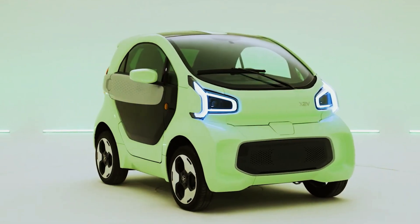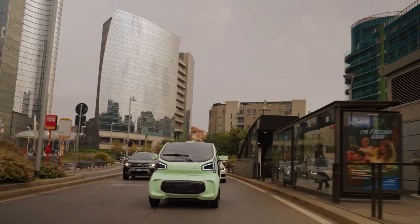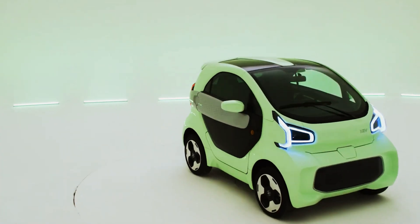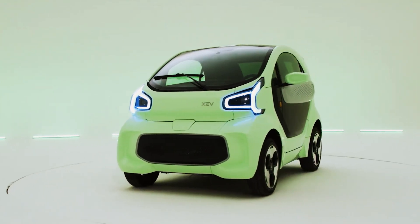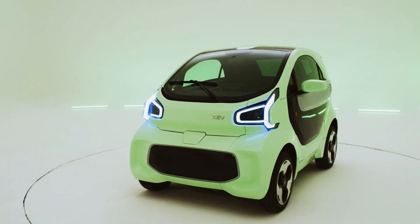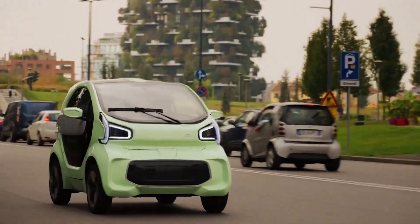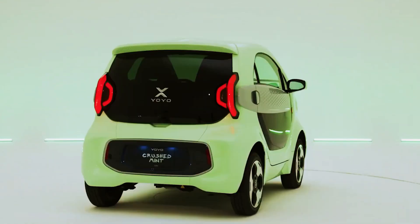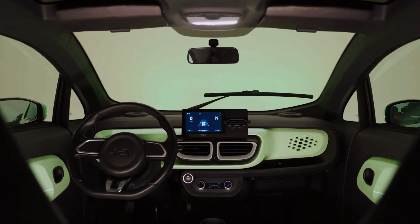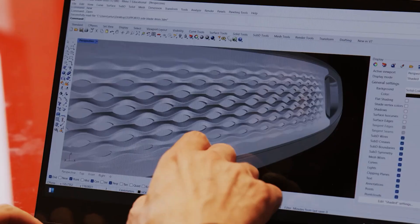XEV Yoyo — Design and Efficiency for the Urban Environment. The XEV Yoyo is a perfect example of how electric cars can be adapted for urban life. This small two-seater vehicle is a model of efficiency and design. The Yoyo's electric motor has a continuous power of 7.5 kilowatts, with a peak of up to 22 kilowatts available for 30 seconds. The maximum attainable speed is 80 kilometers per hour, while the 10 kilowatt-hour battery provides a range of up to 150 kilometers. Its compact dimensions — only 2.5 meters in length and 1.5 meters in width — allow it to be easily parked anywhere, and its powerful motor ensures agile navigation through traffic.